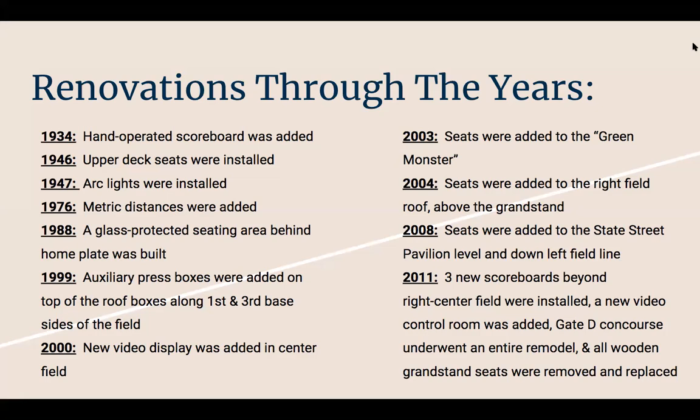In 1947, arc lights were installed. In 1976, metro distances were added. In 1988, a glass-protected seating area behind home plate was built, which is very important since it's a very small ballpark. A lot of ballparks have screened-in areas for foul balls, so for them to do that was huge. In 1999, auxiliary press boxes were added on top of the roof boxes along the first base and third base sides of the field.